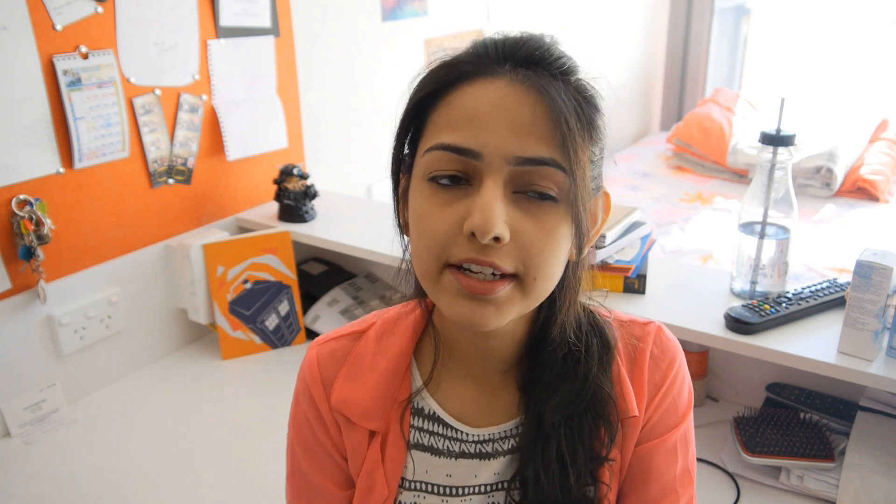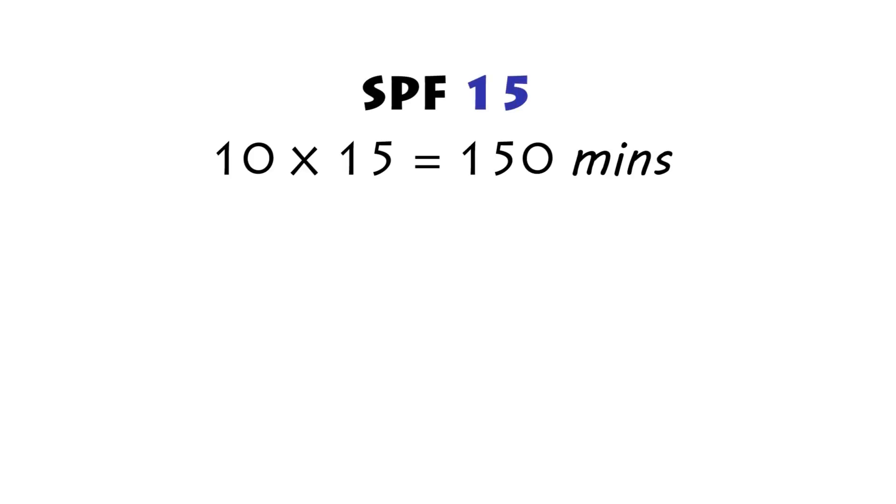One thing which always comes to our mind when we talk about sunscreen is SPF. SPF stands for sun protection factor. SPF does not mean how effective a sunscreen is — it basically just gives you an idea of how long the sunscreen will last, and it depends from person to person. SPF is a multiplication factor. For example, I can stay out in the sun comfortably without my skin burning for around 10 minutes without any sunscreen. If I apply a sunscreen with SPF 15, I can stay out for 10 times 15, that is 150 minutes or 2 and a half hours.